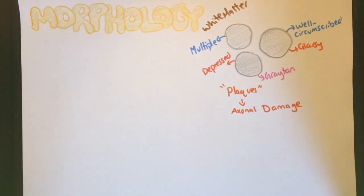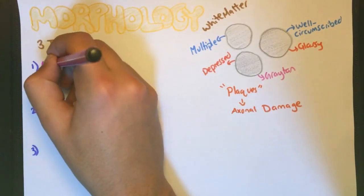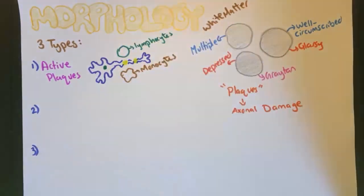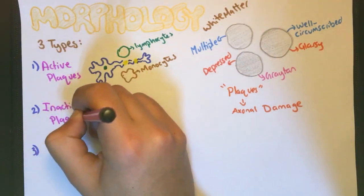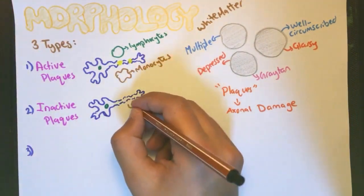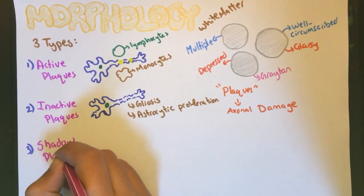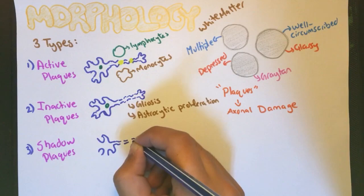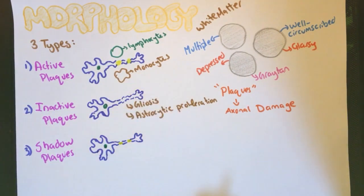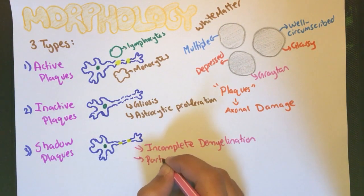These plaques are divided into three types. The first are called active plaques, in which there is evident myelin breakdown with inflammatory cells such as lymphocytes and monocytes. The second type is inactive plaques, in which there is no inflammation, no myelin, and you can notice gliosis and astrocytic proliferation. The third type, called shadow plaques, is where the border between normal and affected white matter areas is not sharply demarcated, with thin myelin indicating incomplete demyelination or partial remyelination.